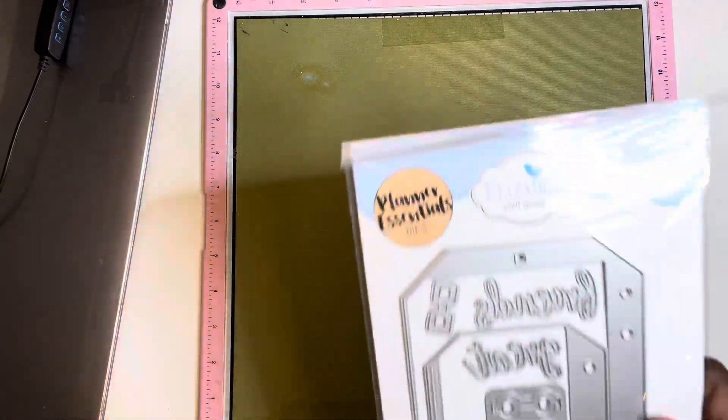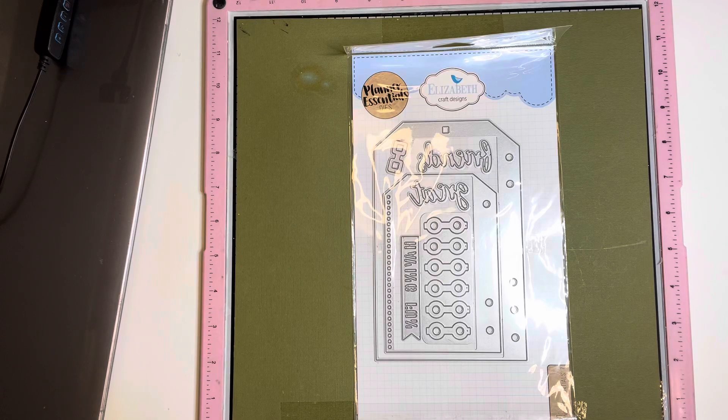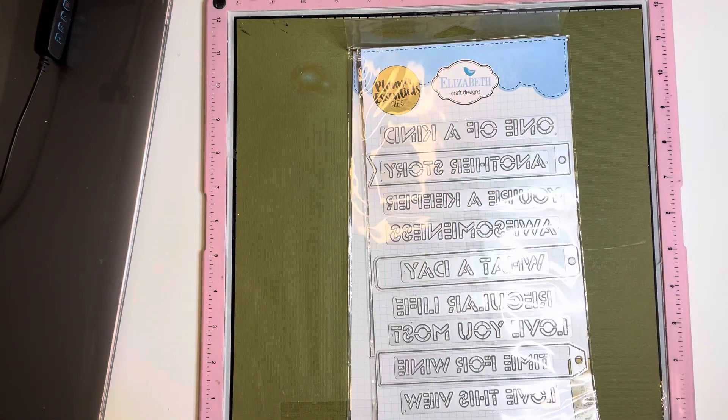Hey, it's me, Anita, coming to you with a quick Elizabeth Craft Design Haul. Before I put them up, I just wanted to show you I still have some more coming in. But this is what I have on this go-around.